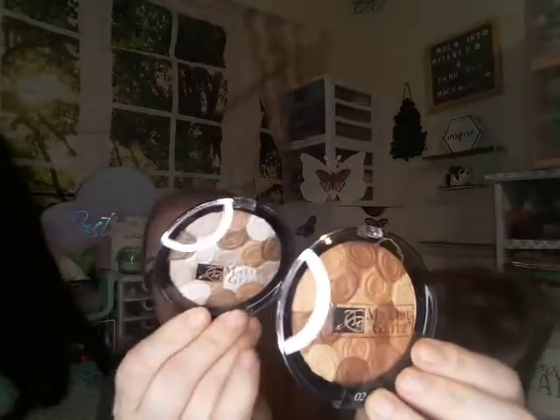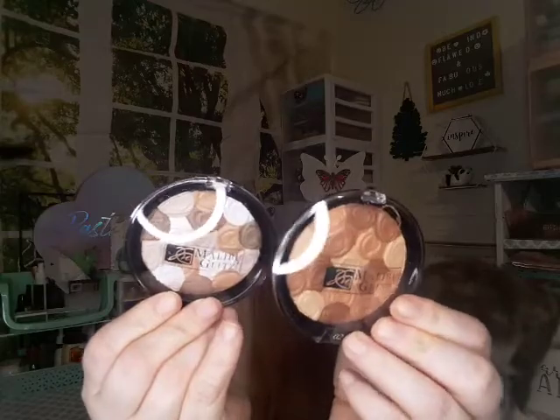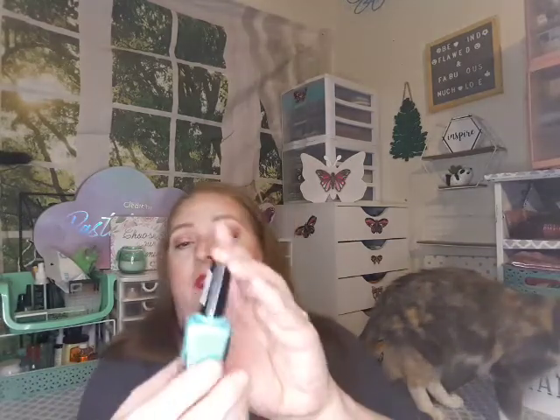All the cats are behind me today — they're keeping mom company! Then I got these from Malibu Glitz also — they are bronzers. I think this one is light and this one is dark. They just came out with some new bronzers that I just ordered too, and I'm pretty excited about those.